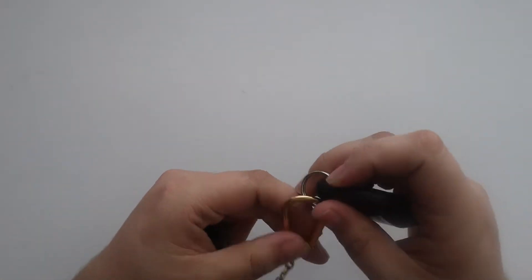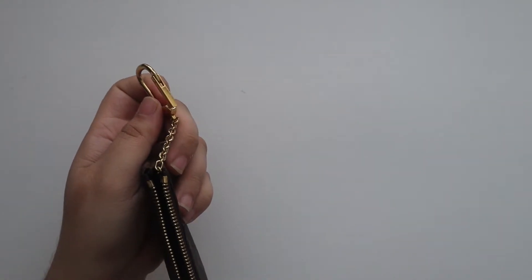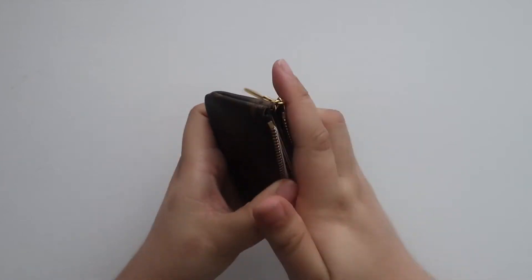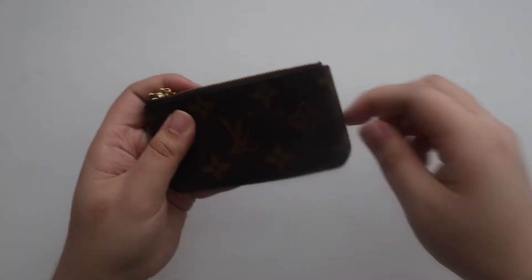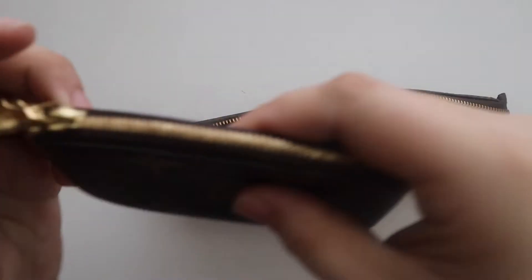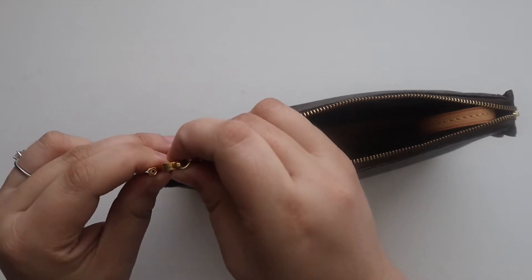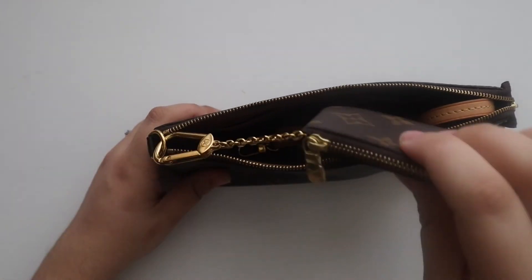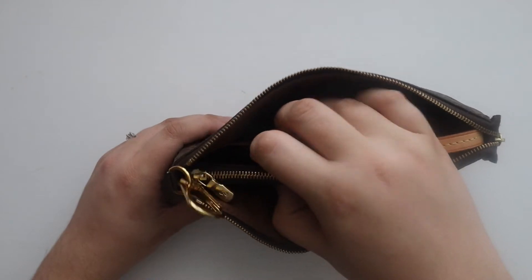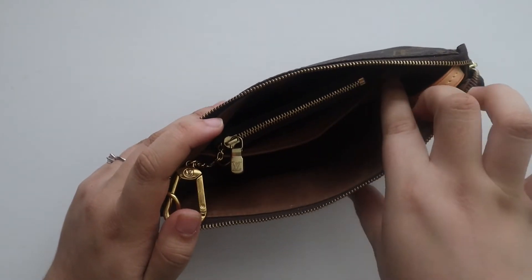I use it as a keychain slash wallet, and now just as a card holder. I love using it as a card holder to hold store cards, gift cards, and things I don't need regularly. I like to keep mine attached to the Pochette Accessoires, clipped to the D-ring, so I can easily grab it and it's not floating around in my purse. That way I know it's definitely in there and I don't leave it somewhere since there are a lot of credit cards in it.